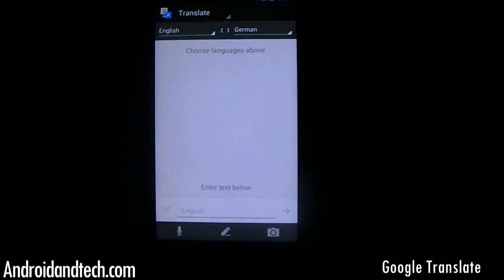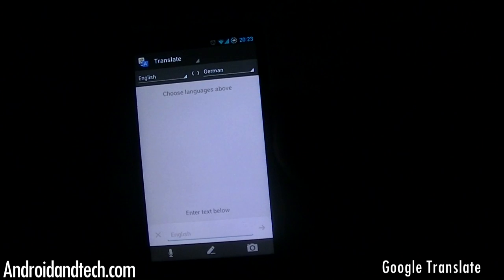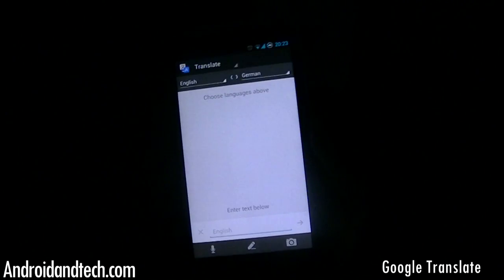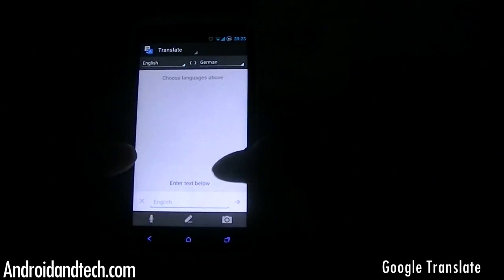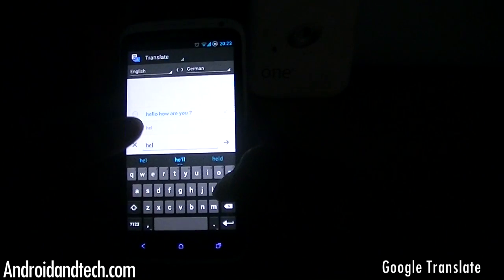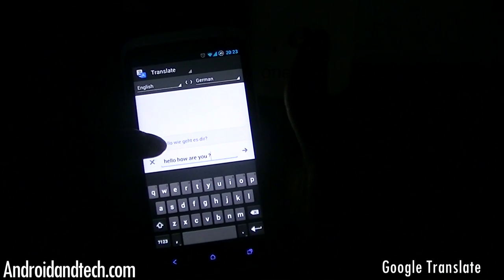The next application is Google Translate, where you can translate any language into any other language. Made by Google, so say for example you want to translate English into German — you type in something like 'Hello, how are you?' and it gives you the translation instantly.